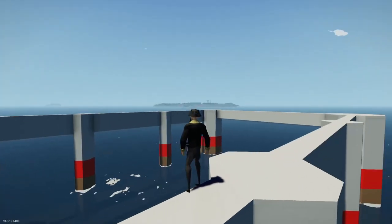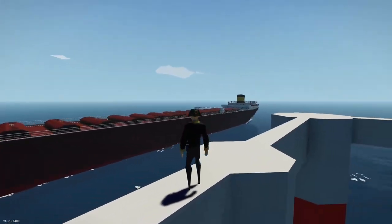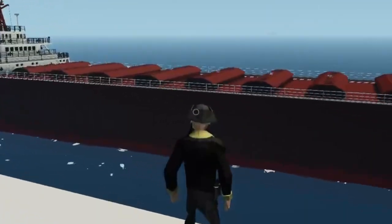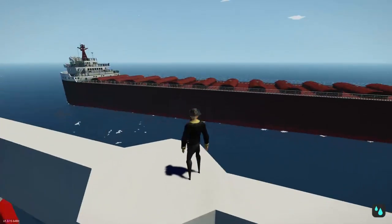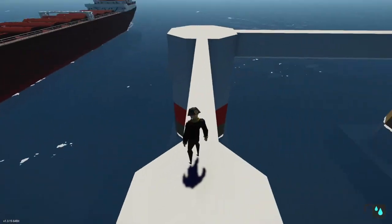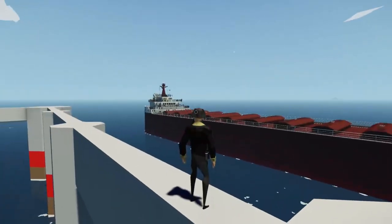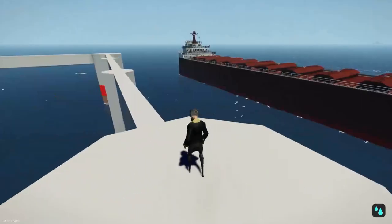Hello everybody, welcome back to another video! Today I wanted to show you this very, very big tanker. When I downloaded this craft I was like, how big can it possibly be? I know it's a tanker but it's probably not gonna be that big. Oh boy, was I not disappointed.